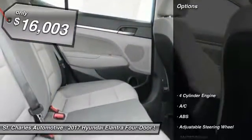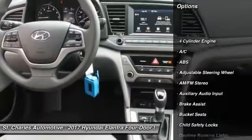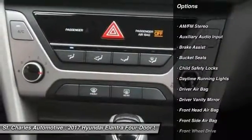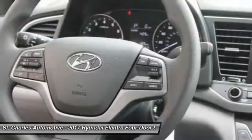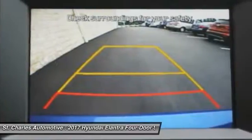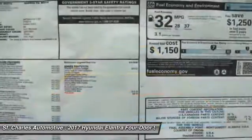Here are some of this vehicle's great options: keyless entry, traction control, stability control, anti-lock braking system, driver airbag, adjustable steering wheel, power steering, keyless start, AM FM stereo radio, front wheel drive.